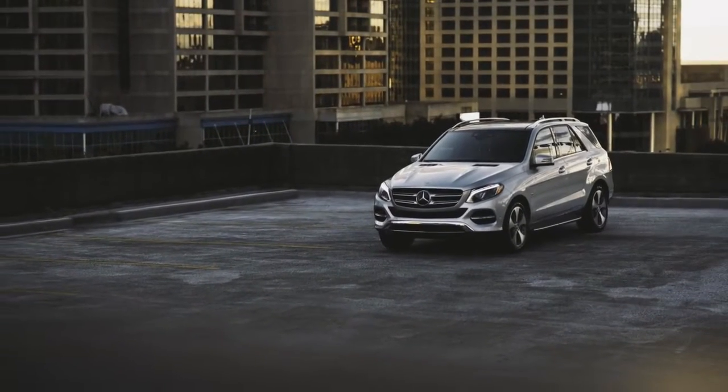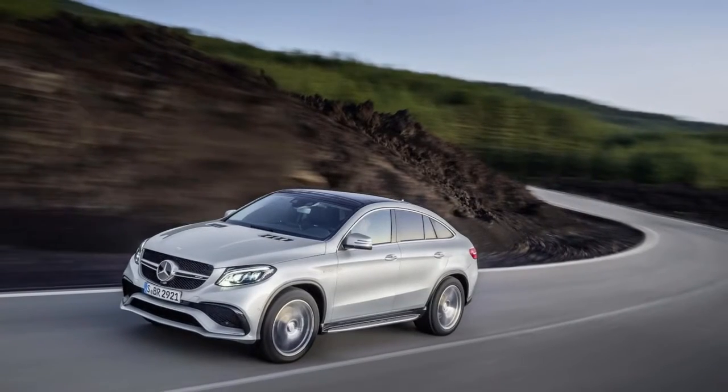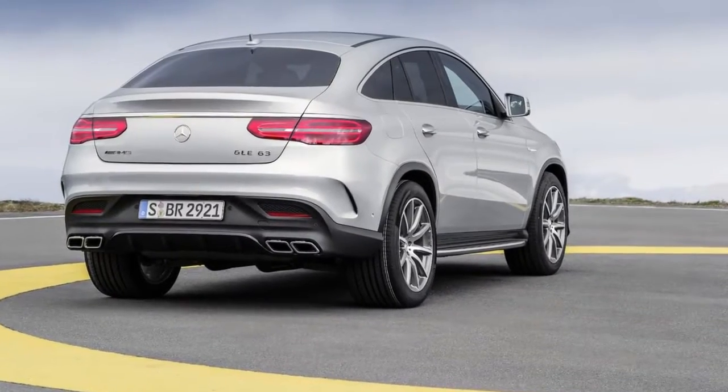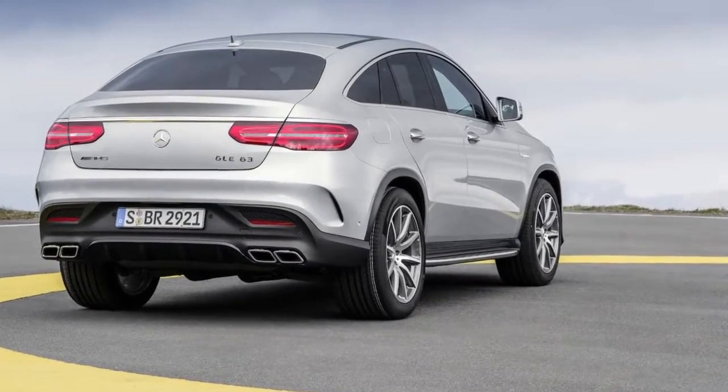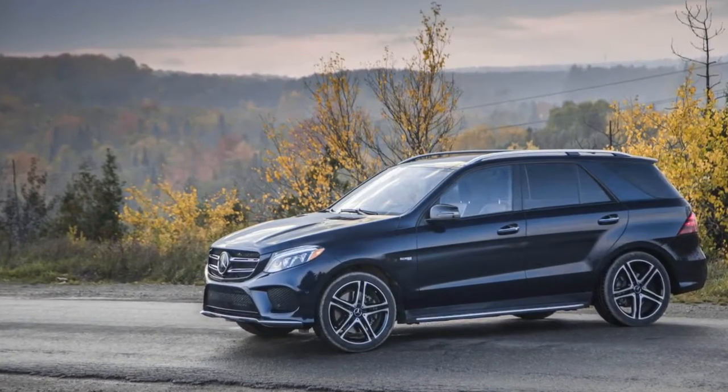The front seats in the GLE are softly contoured and supportive. On base models, even on the GLE 43, you'll have to pay for a power-adjustable passenger seat. Leather is an option on base models too; the synthetic leather is popular on Benz's SUVs, and it doesn't look much different from the real material.